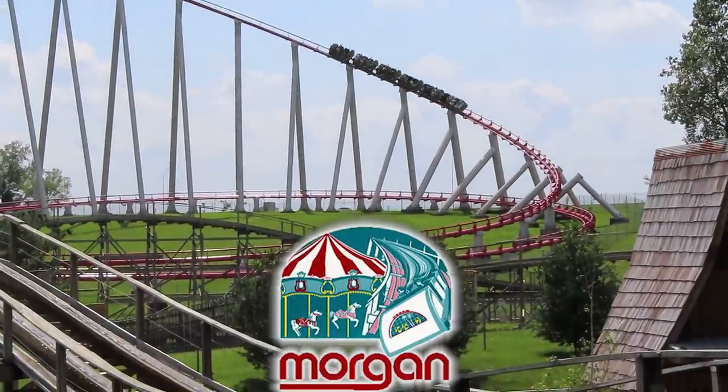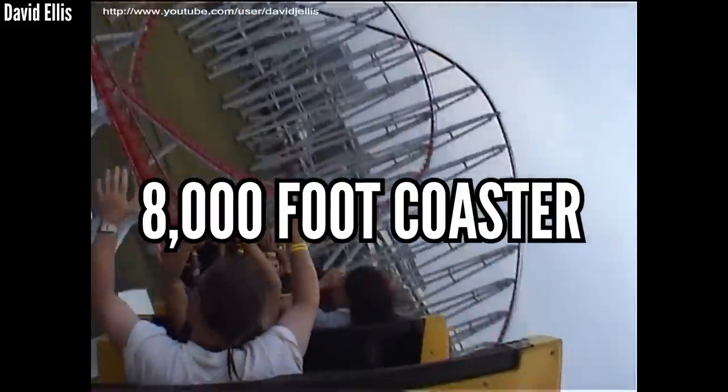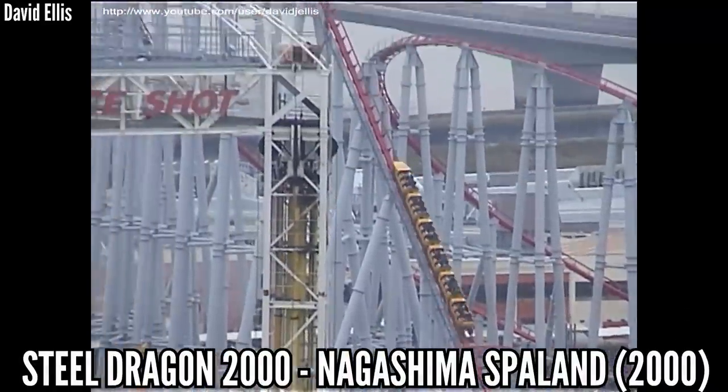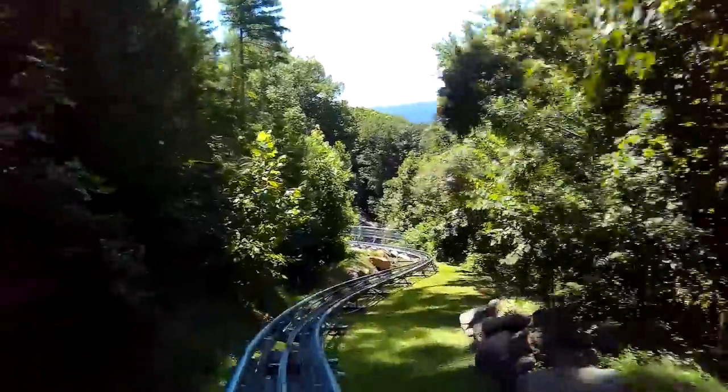Morgan is known for their long, smooth, airtime-less hypercoasters, but they've done one thing that nobody else has even come close to — the 8,000-foot coaster. Steel Dragon 2000 has 8,133 feet of track, just an absurd number, and it's set a bar that nobody else even wants to try and beat. Well, except for those mountain coasters that are over 3 miles long.